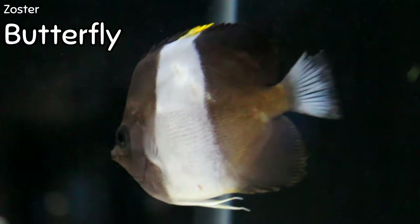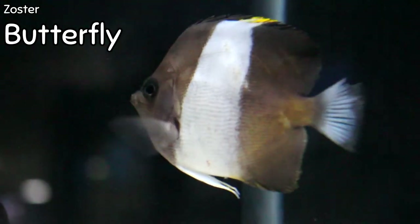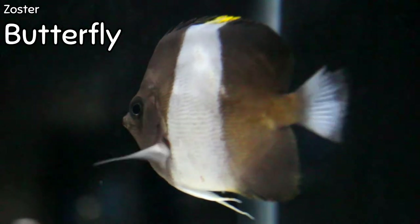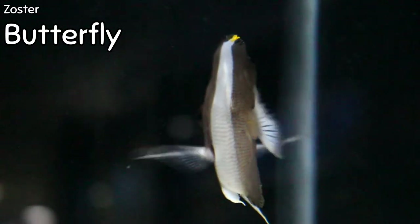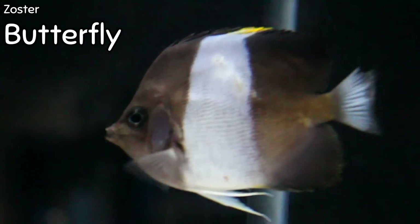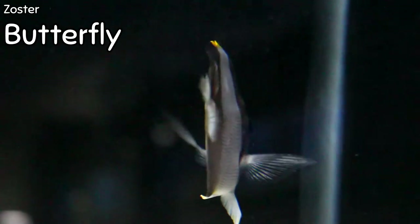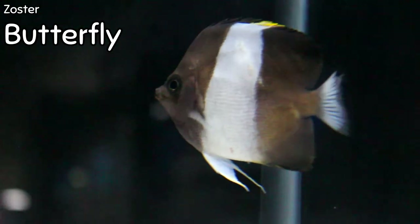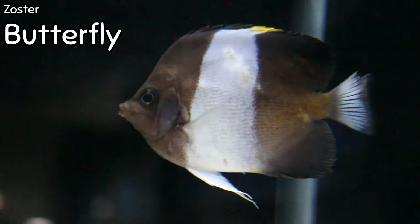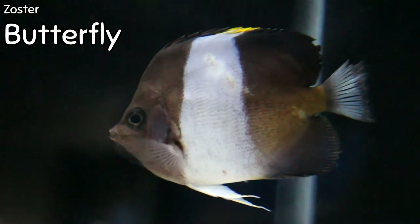This is the zoster butterfly, and unlike most butterflies, these guys are actually deemed reef safe. It's going to be kind of like a rabbit fish in that if it's not well fed, it may go after some of your soft corals, but for the most part these guys are pretty much reef safe. Sir Richard told me about this and said if you can ever find one, get one because it's more of a reef-safe butterfly. The zoster butterfly are pretty shy and should be provided with multiple hiding places and a lot of rock work. Their diet should consist of frozen foods that contain algae since they are omnivorous — they eat algae and meat — as well as mysis shrimp and brine shrimp.